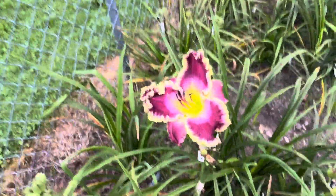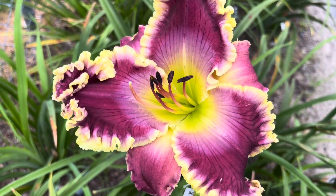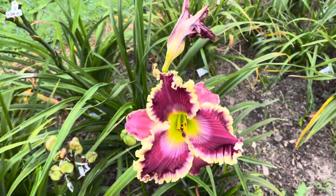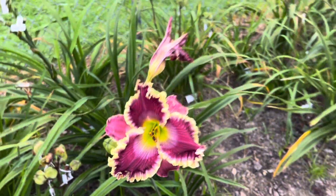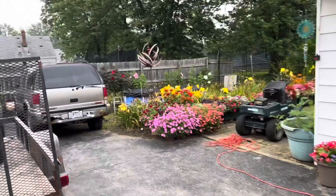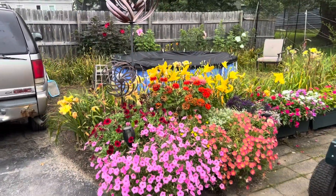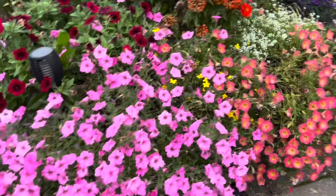Here are two blooms of Every Knee Shall Bow from Carol Emrick. I think they're the last two blooms of the season. It's been really nice. Let me just quickly show you the back flowers here — they look really nice.